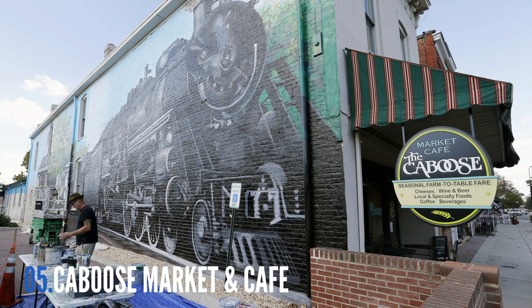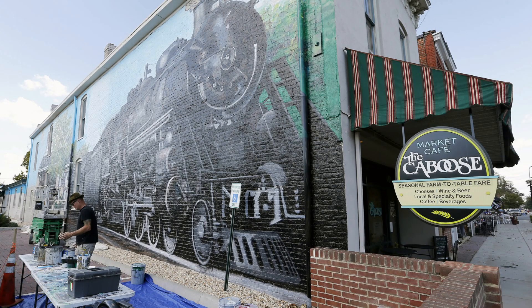What started as a beer and wine specialty market in downtown Ashland has expanded to a farm-to-table Caboose Market and Cafe in 2015, with seasonal small plates, sandwiches, and salads.